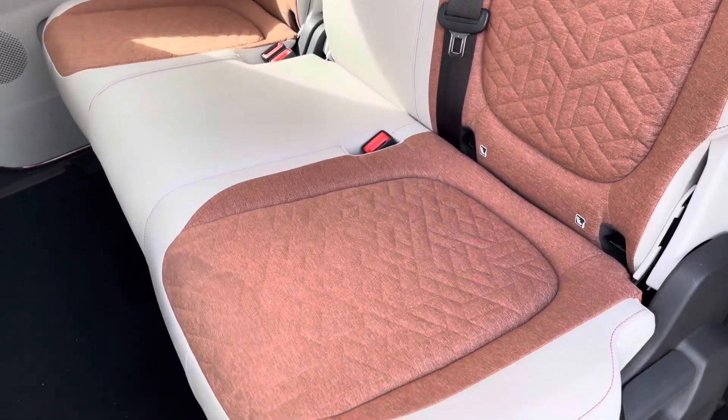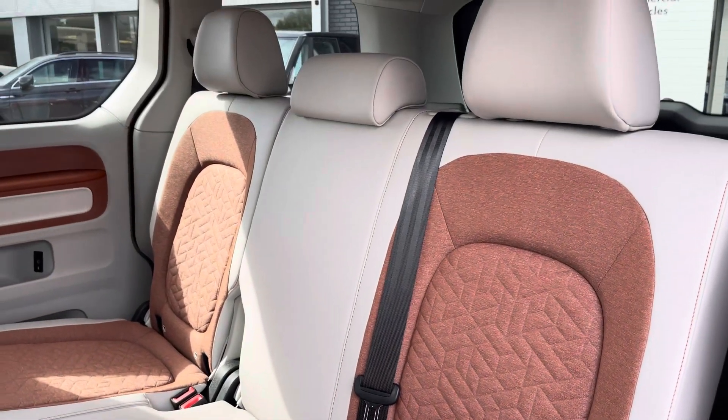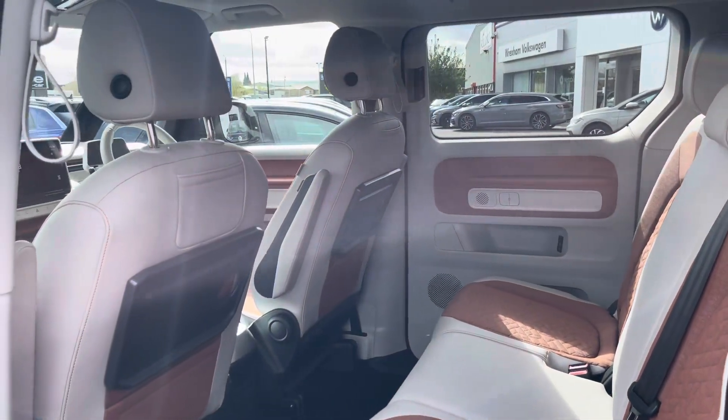Taking our first look at the second row of seats, you can see it does come with a two-in-one split configuration, with both of the outside seats boasting isofix mounting points for easy mounting of car seats.